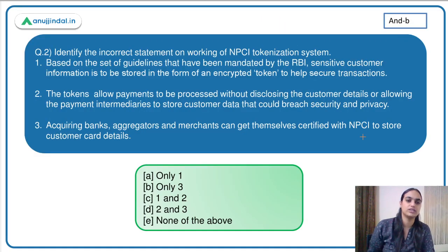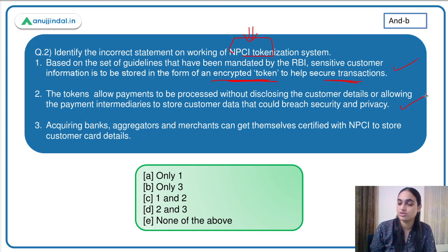Moving to the second question, related to the same news: we have to identify the incorrect statement on the working of the NPCI tokenization system. Statement 1 says: based on RBI guidelines, sensitive information is stored in an encrypted token form for securing transactions — this is correct. Statement 2 says: tokens allow payments to be processed without disclosing customer details or allowing payment intermediaries to store customer data — also correct. Statement 3 says: acquiring banks, aggregators, and merchants can get themselves certified to store customer details — No. They can get certified as token requesters, but they cannot save the details. So only statement 3 is incorrect. The answer is option B.